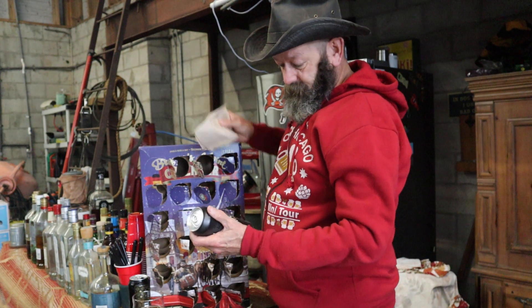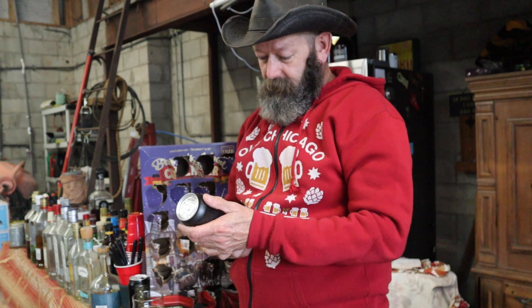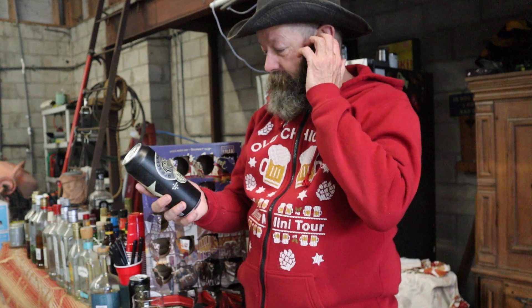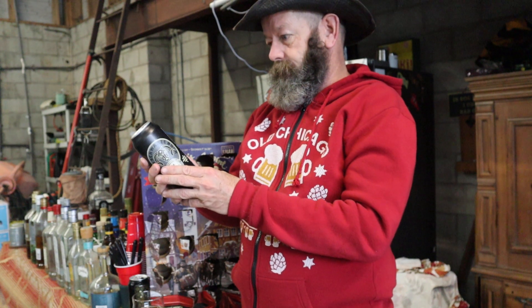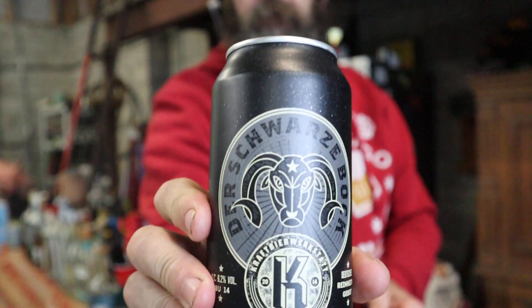This one just looks good — 6.2% alcohol, IBU 14, and it is Der Schwarzbach. A bock beer! I'm looking forward to this one. Here's the bock beer, got a little foam on it.